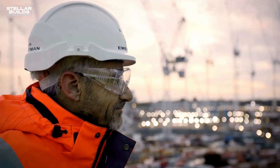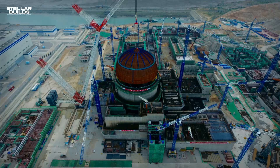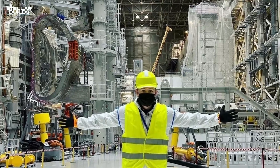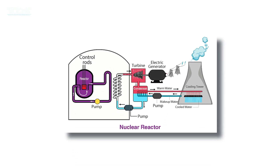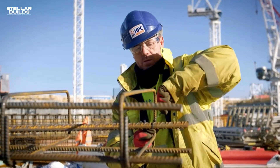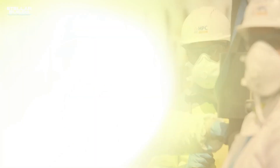HPC is the first full-scale nuclear power station to be built in the UK in over two decades and is set to become a major source of low carbon electricity for generations to come. Each reactor building measures an astonishing 140 meters tall and 50 meters wide, housing a massive reactor pressure vessel capable of generating enough electricity to power around 6 million homes.